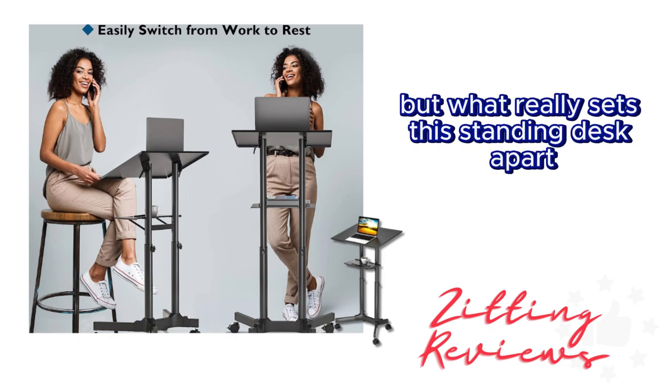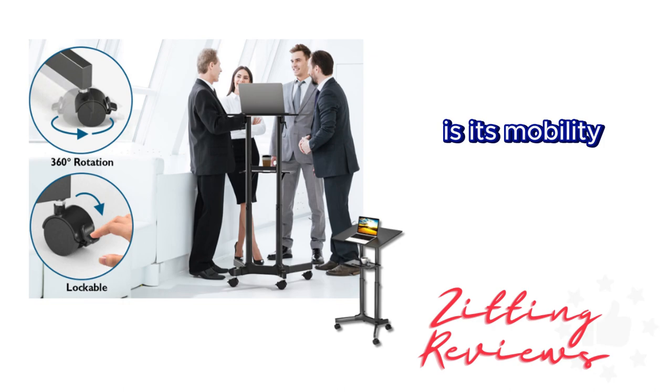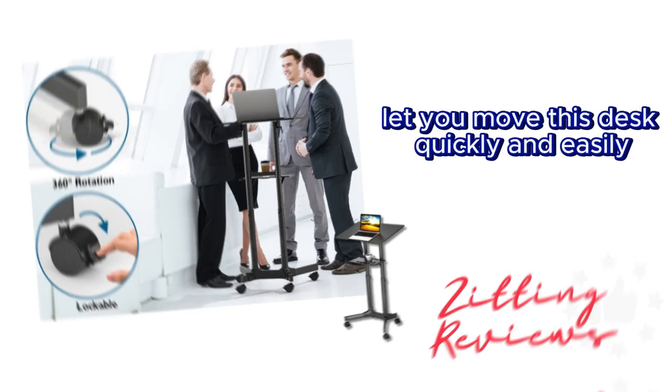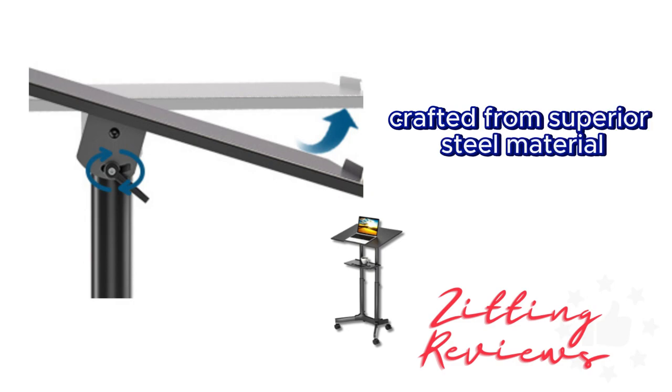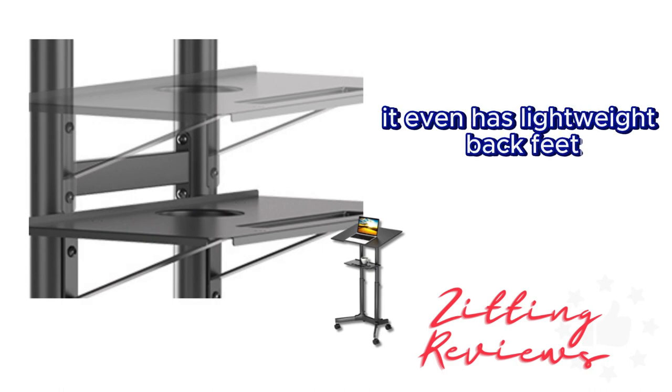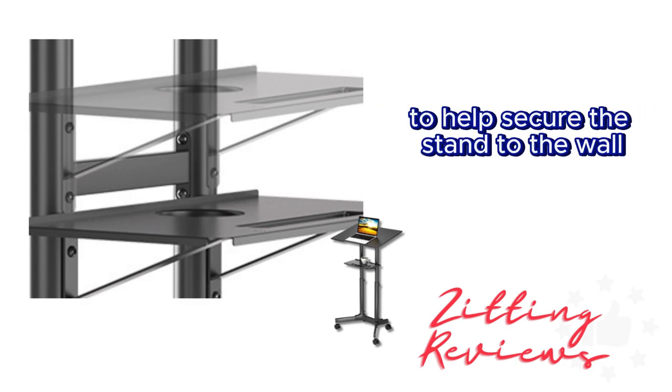What really sets this standing desk apart is its mobility. The four durable rolling casters let you move this desk quickly and easily. Crafted from superior steel material with a powder coating, this stand ensures both durability and stability. It even has lightweight back feet to help secure the stand to the wall.